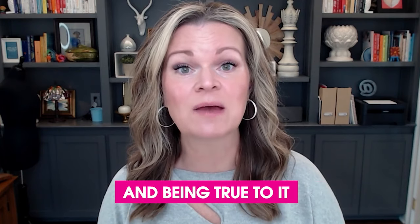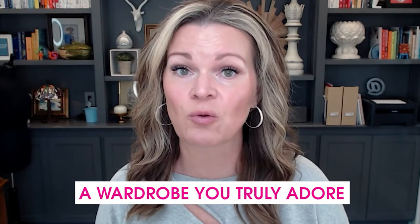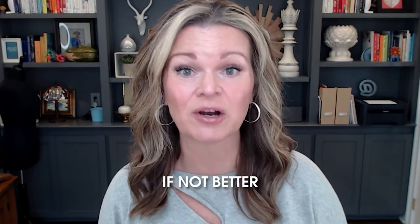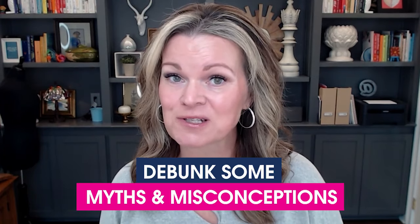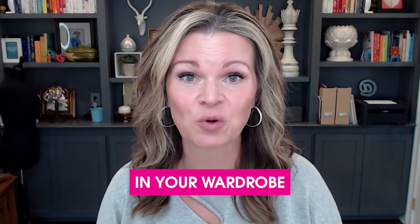Learning your body type and being true to it by dressing it optimally is the foundation for building a wardrobe you truly adore — one that looks as good on you, if not better, than it does on the hanger. So in this episode of Adore Your Wardrobe, I'm going to break down what it means to be the curvy body type, teach you about horizontal balance, debunk some myths and misconceptions, and give you two simple ways that you can start dressing your body type today with things you already have in your wardrobe.